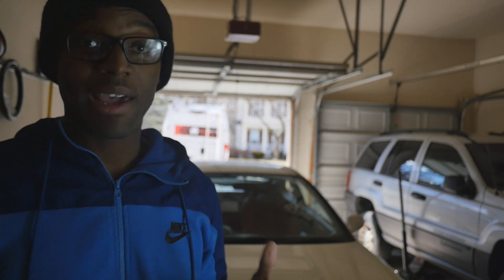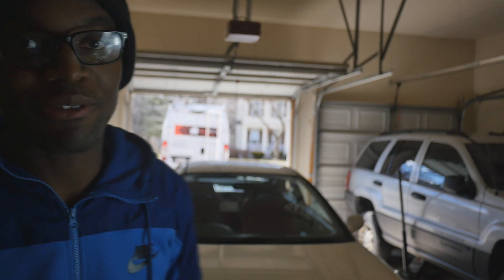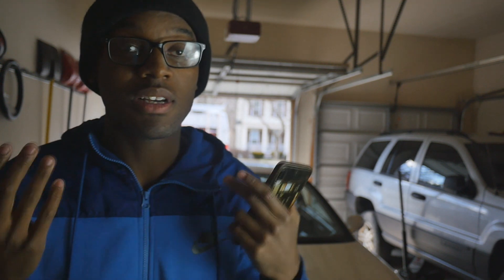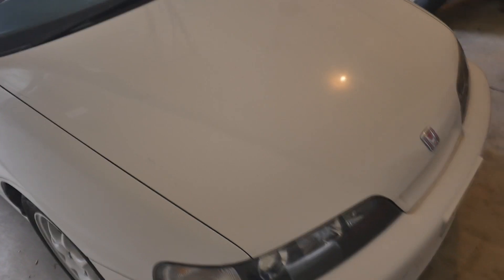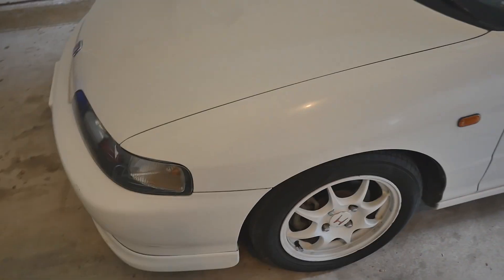What's going on everybody, welcome back. Here's the car — it's finally in my garage after, I don't know, 22, 23 months. It's finally here. I'm going to give you guys a walk around of the car, we're going to talk about it a little bit, and then I'll tell you what the plans are. For those of you new to the channel, this is a 1996 Honda Integra Type R. I got it from Japan.